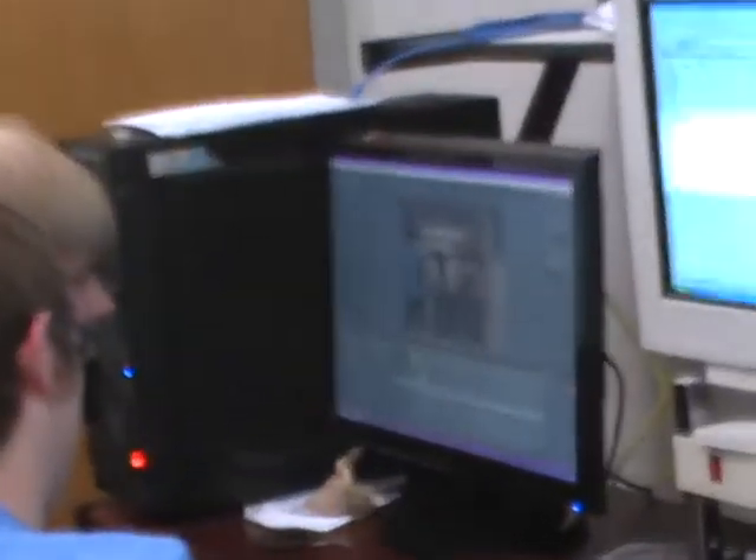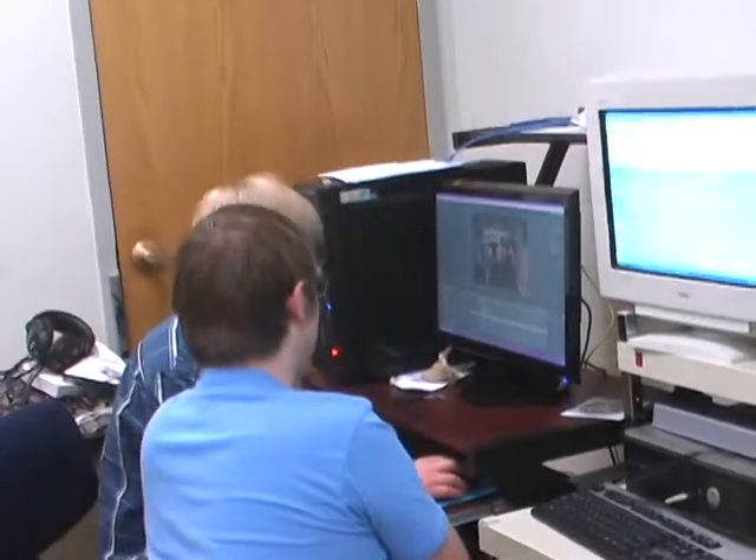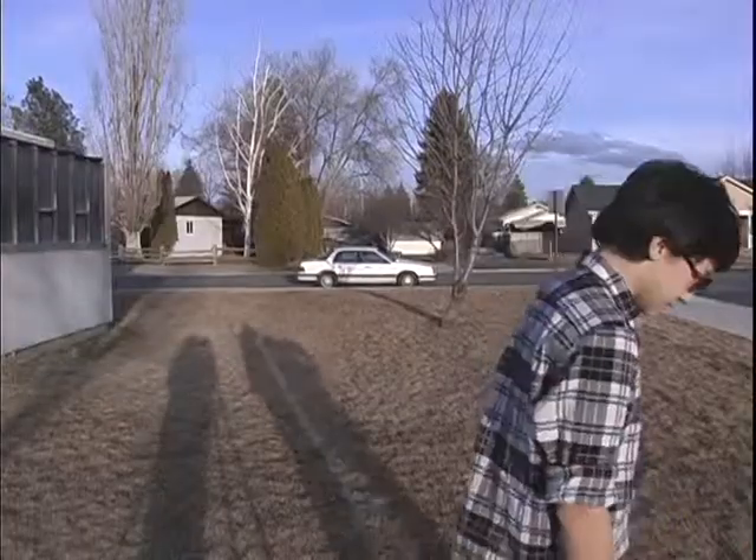Over there, those two are working on... what are you guys working on over there? After Effects.